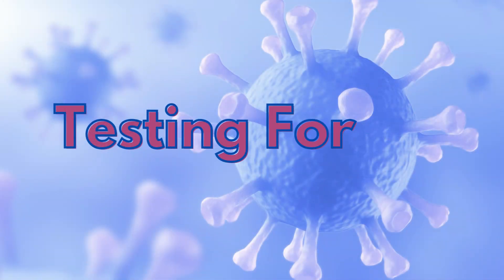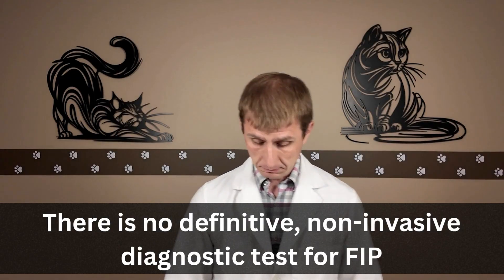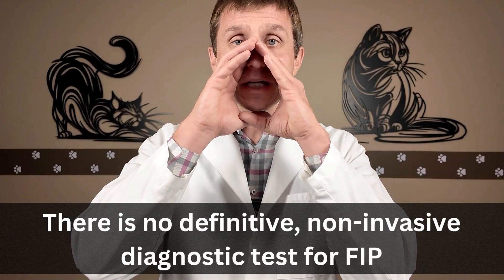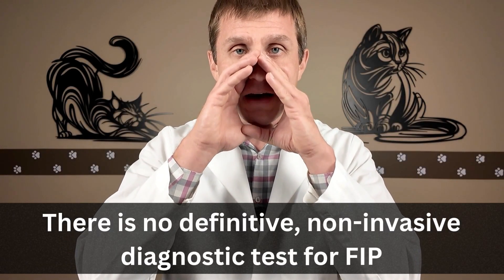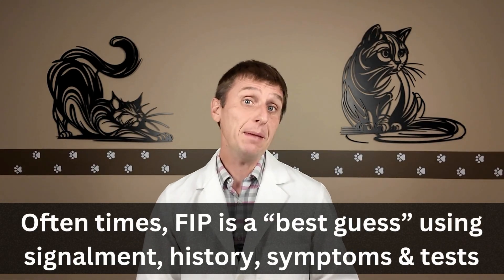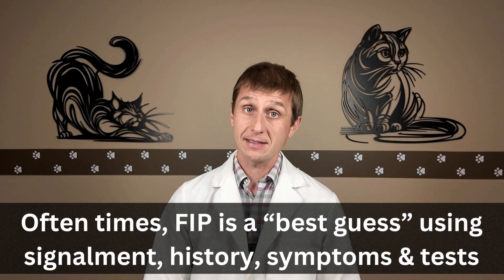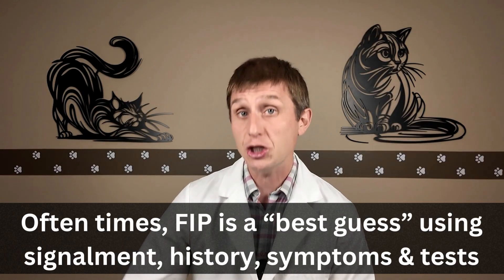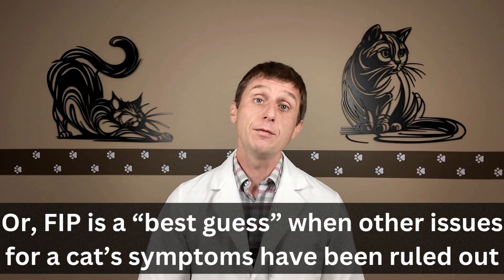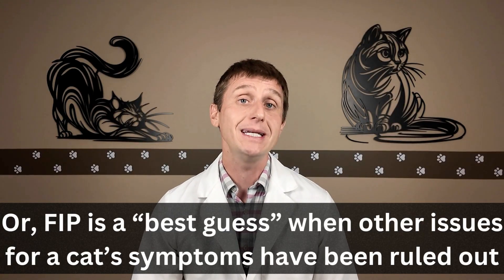Testing for FIP. There is no definitive test to diagnose FIP — no test that is 100% accurate. Oftentimes, a diagnosis of FIP is a best guess with signalment, history, symptoms, and diagnostic tests pointing in the general direction of FIP. Or it's a diagnosis of exclusion, meaning we've ruled out a bunch of other diseases and FIP is what's left.